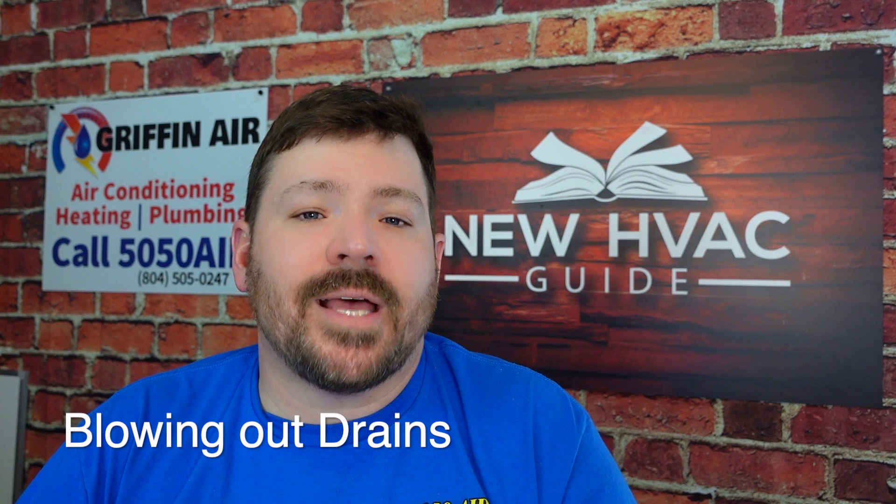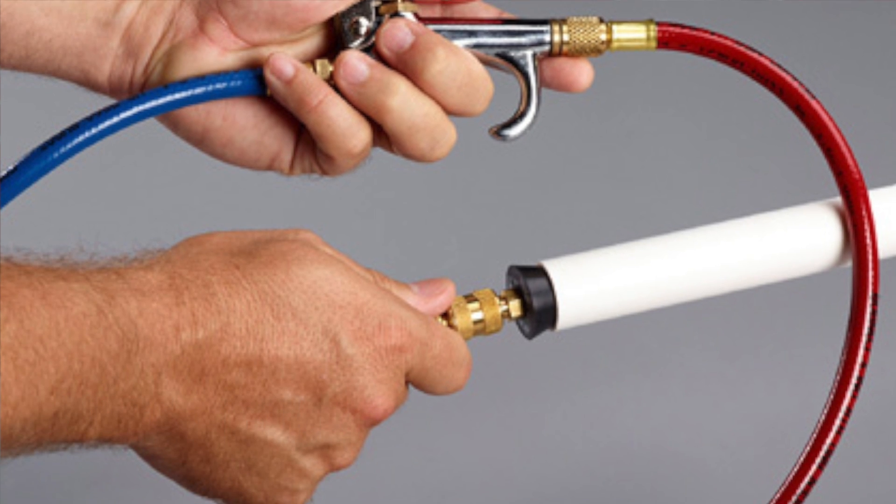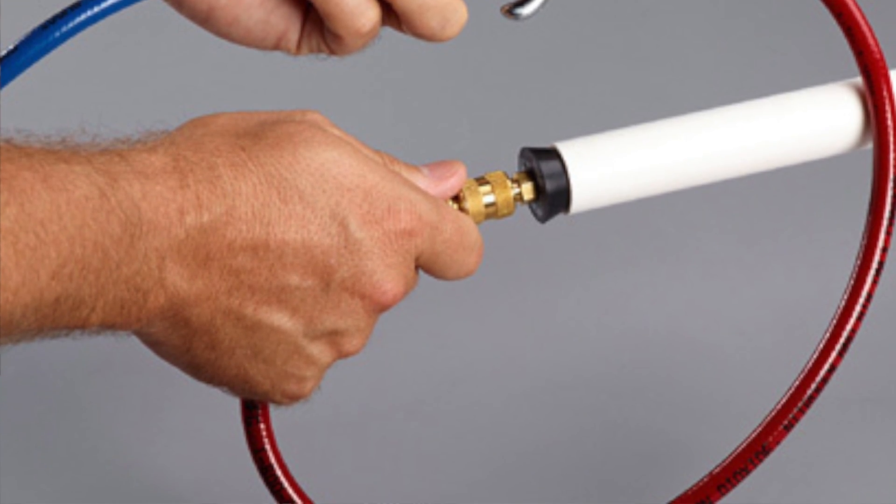They'll have different setups where they will actually blow air, nitrogen, CO2, whatever they're blowing through those drains — and in my opinion, that is an incorrect way of doing that, and I'll tell you why.